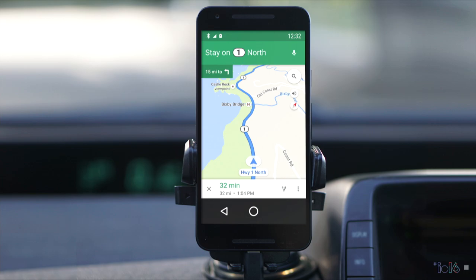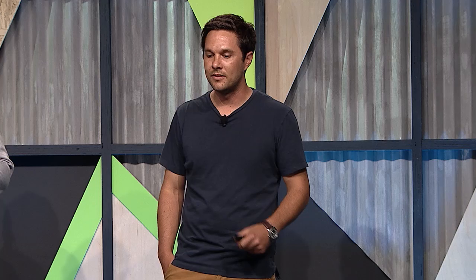We also want to be naturally integrated into the car, which means using existing buttons for common functions when we can — things like controlling the volume, skipping track, muting, or pressing the voice button. When we can use these buttons, it helps provide a more seamless experience, reduces learning costs and confusion, so that when the driver steps into the car, they don't have to guess or relearn — they can just start using it and it just works.